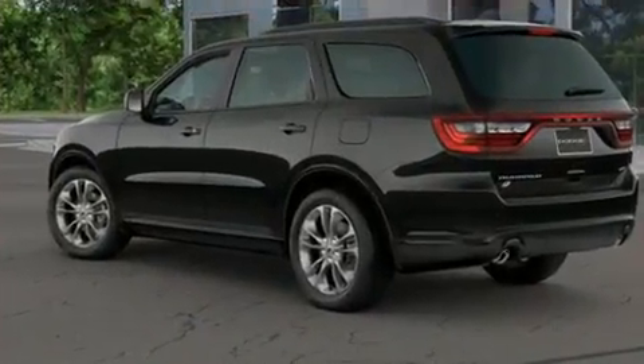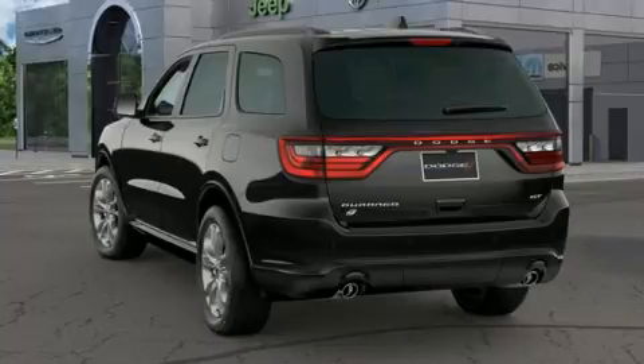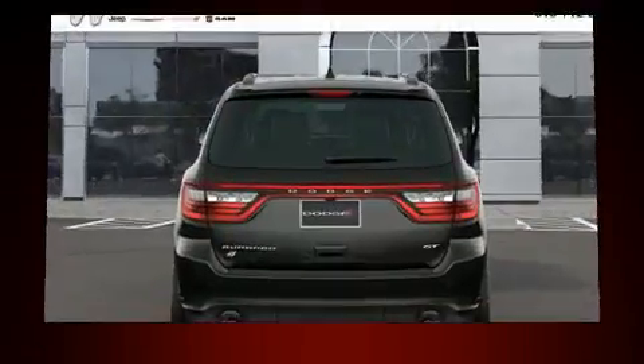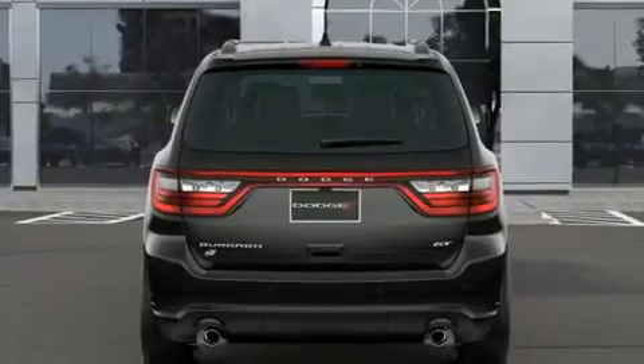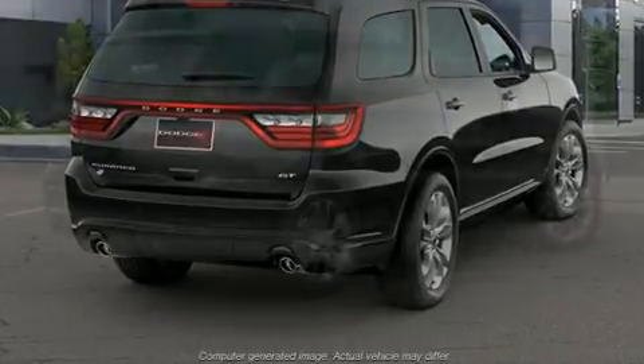It's equipped with tons of terrific amenities but it won't break your budget, like all-wheel drive, leather upholstery, adjustable headrests in all seating positions, automatic dimming door mirrors, heated front and rear seats, blind spot sensor, and seat memory.